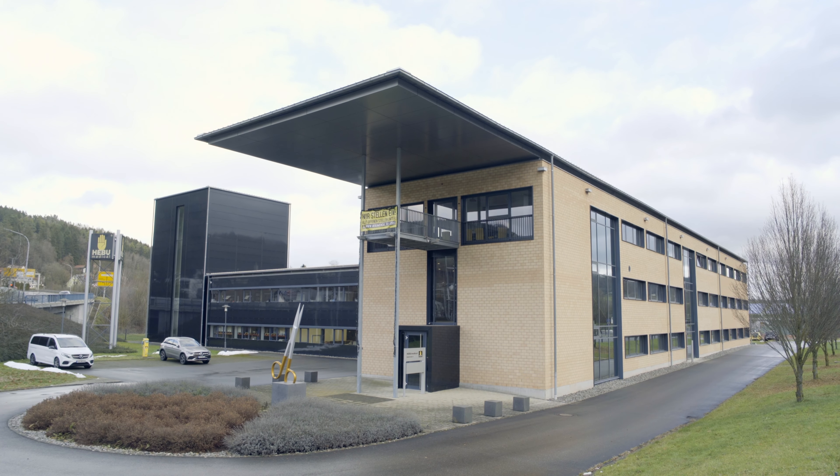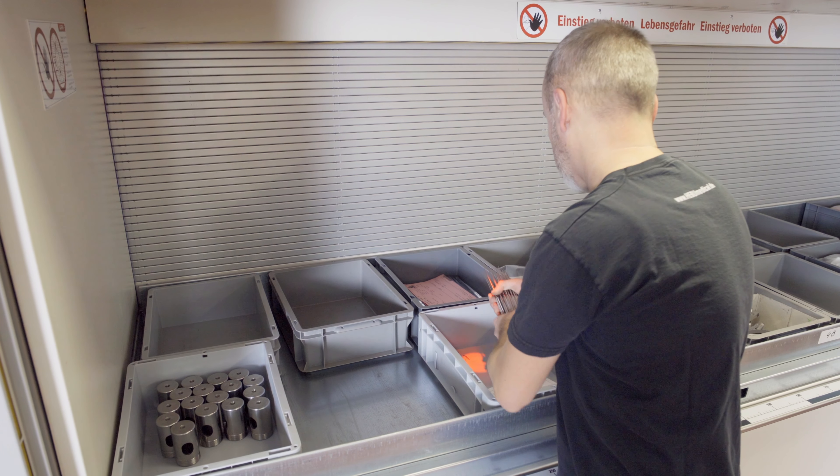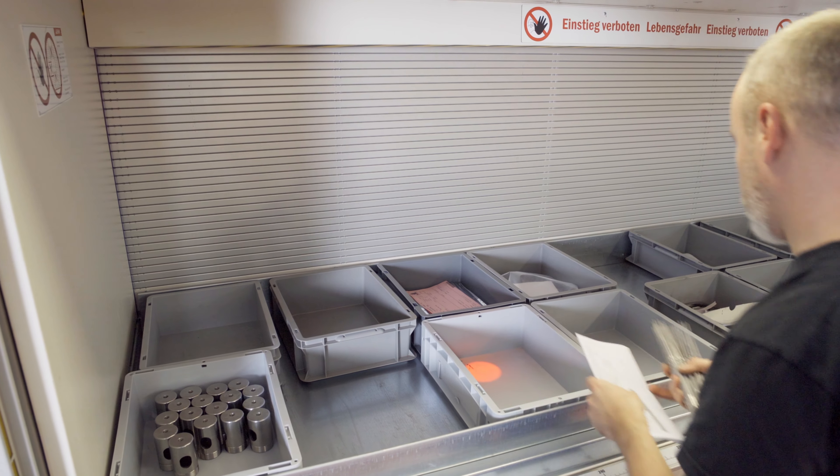At the World Center of Medical Technology in Tuttlingen, HABO Medical GmbH manufactures premium and innovative medical products for specialist dealers and clients.